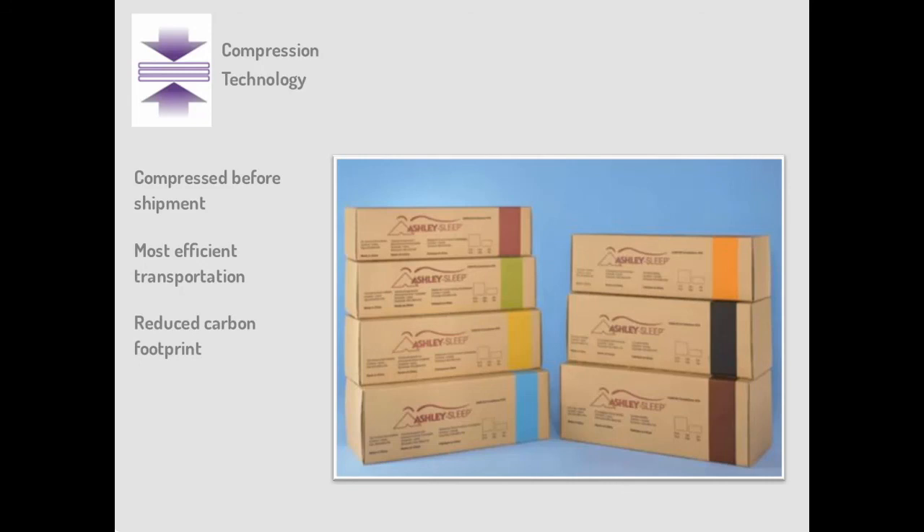Compression technology is where mattresses are compressed before shipment for the most efficient transportation and a reduced carbon footprint. When consumers receive the mattress, it fills up with clean air from the home rather than from the factory, ensuring the mattress won't have a factory odor once it reaches the consumer's home.